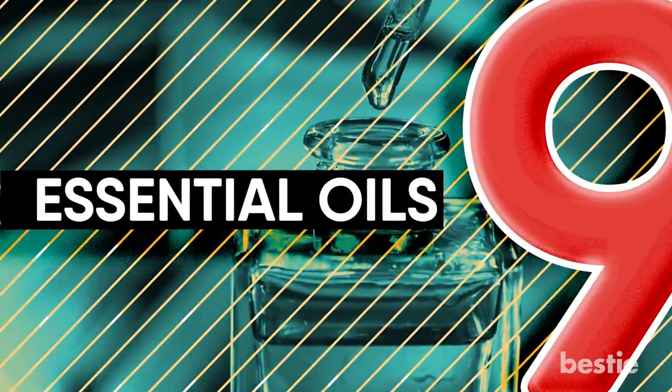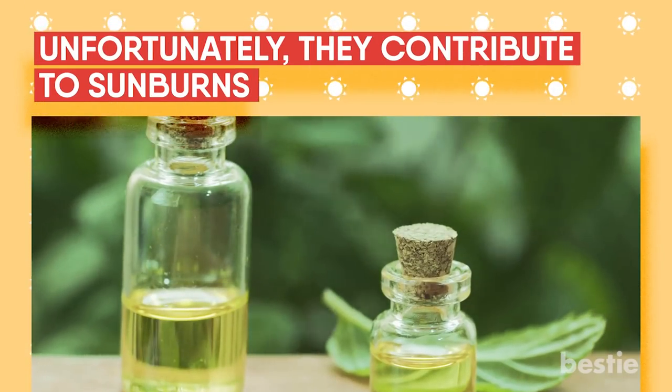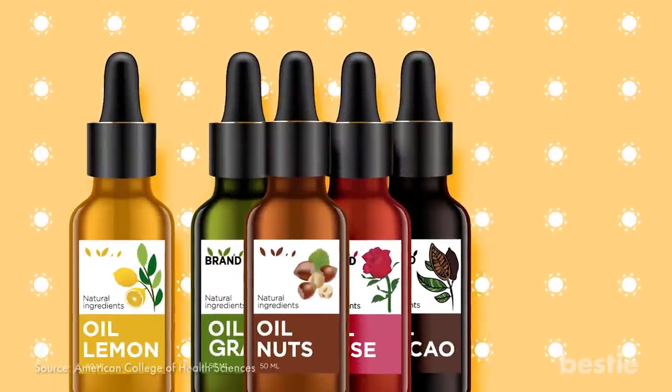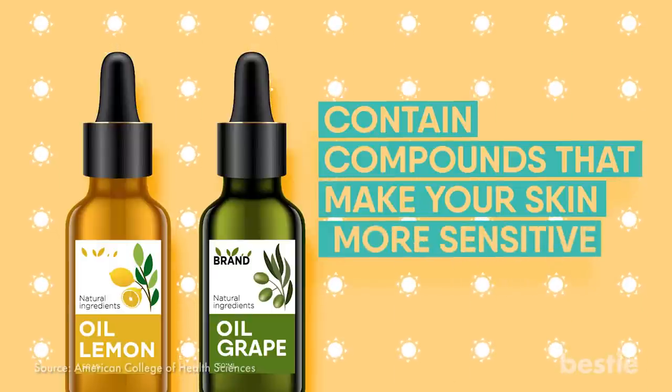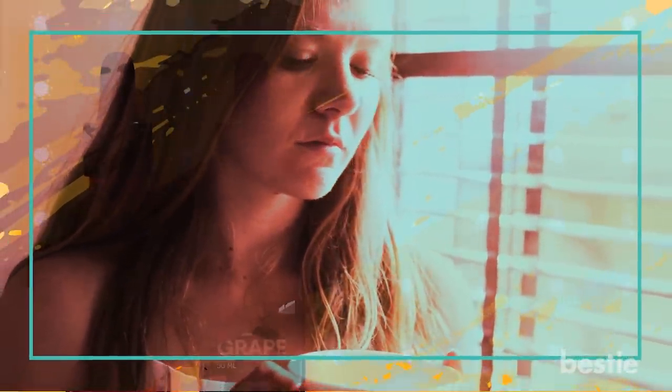9. Essential Oils. Love essential oils? Unfortunately, they contribute to sunburns. Certain essential oils — especially the citrus ones like grapefruit oil, lime, and lemon — contain compounds that make your skin more sensitive. Avoid sun exposure for the next 12 hours after using them.